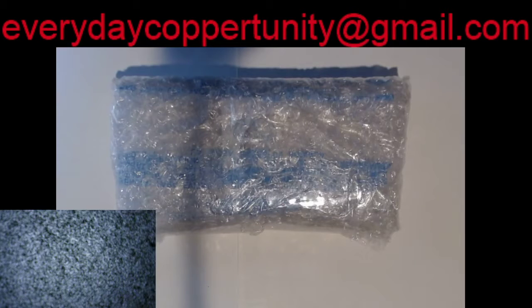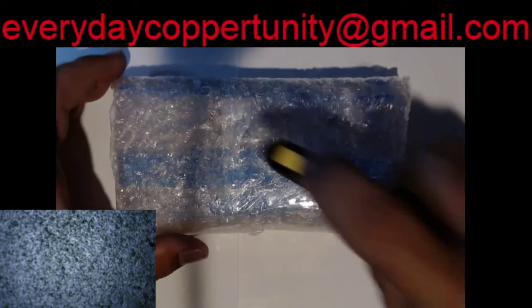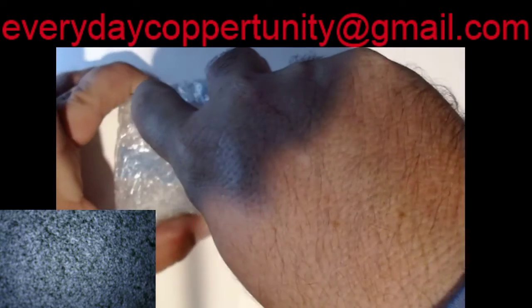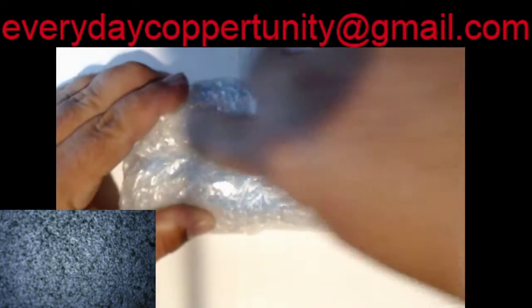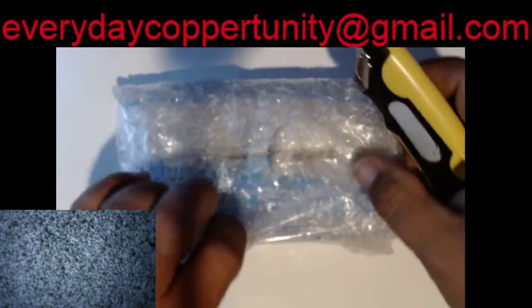Hey everybody and welcome back to the Everyday Coppertunity channel. This was an internet purchase — it's supposed to be 20 bars of the same type, and I've got a pretty good deal on this.